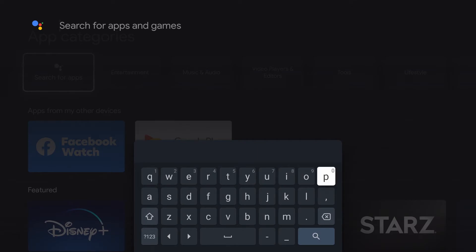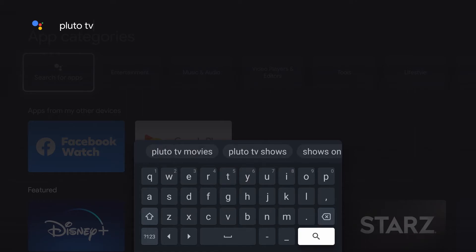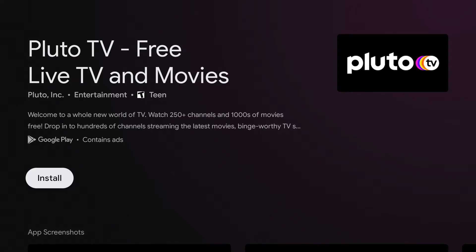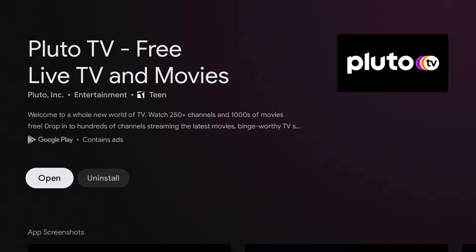Today we will be downloading Pluto TV. Pluto TV is a free TV streaming service. Once we typed in Pluto TV, you'll see Pluto TV come up on the screen. And we are going to click Install. Once the app is downloaded and installed, you will see Open, and we are going to click Open.